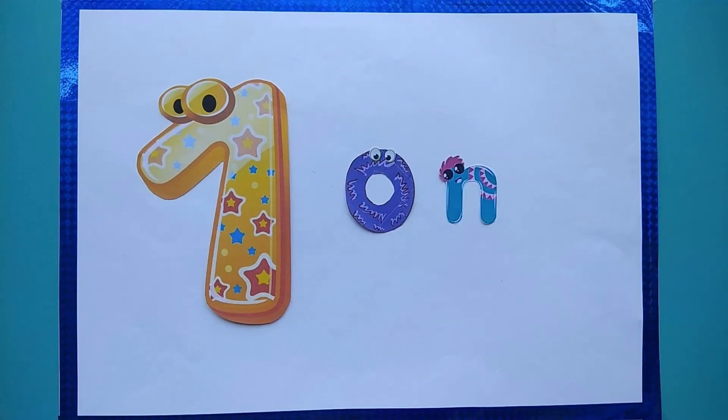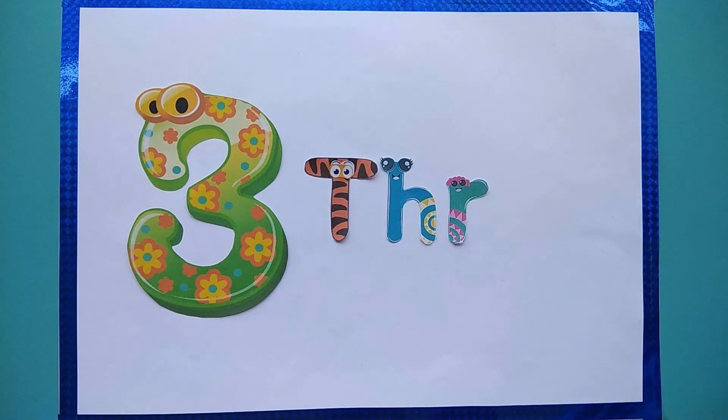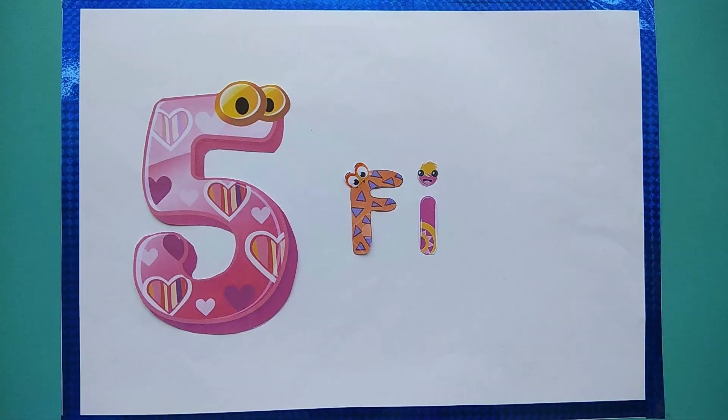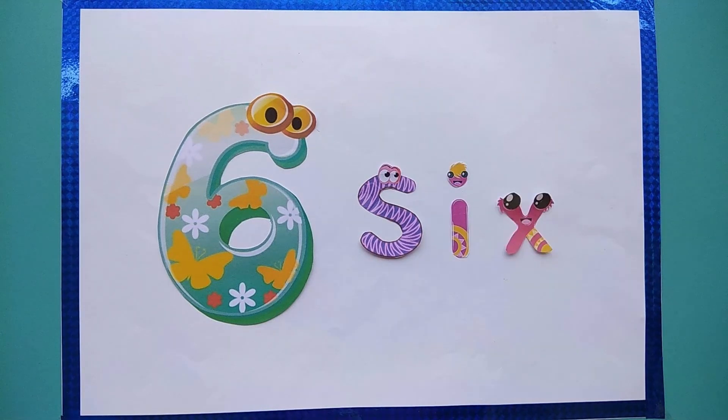O, N, E — 1. T, W, O — 2. T, H, R, E, E — 3. F, O, U, R — 4. F, I, V, E — 5. S, I, X — 6.